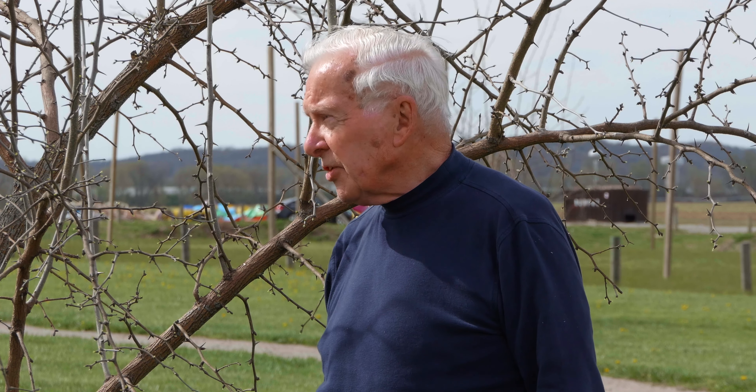This is an Osage Orange. Its ancestor is at what is called the River Farm, and the River Farm is what is now known as Mount Vernon. It's part of 1,800 acres that George Washington bought many, many years ago.